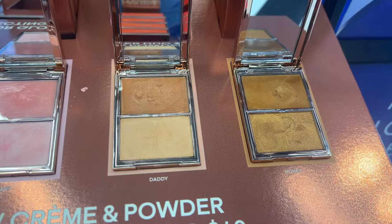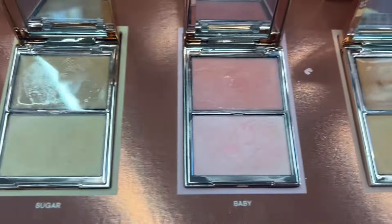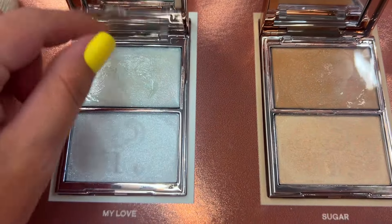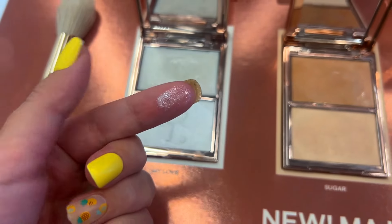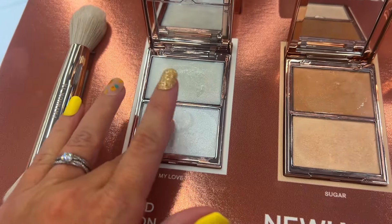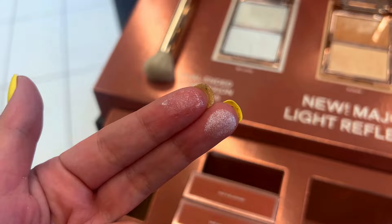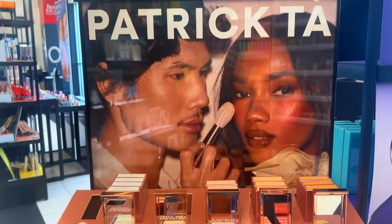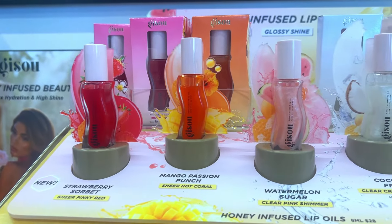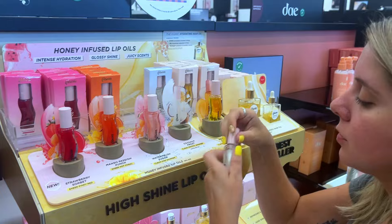Then I saw the Patrick Ta — brand new cream and powder duo highlighters. I got two of the shades and I almost got the shade called 'My Love.' I'm so glad I didn't, because I already have 'Sugar' and 'Baby' and both are pretty, but I didn't need both. I know realistically I wouldn't use all of these, and these ones are super freaking creamy.